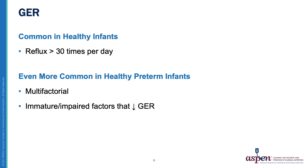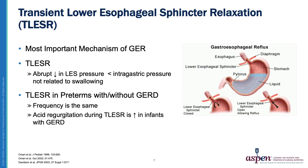GERD is common in healthy infants, occurring more than 30 times per day. It is even more common in healthy preterm infants and is usually multifactorial in origin, due to the immaturity of factors that normally impede gastroesophageal reflux. The most important mechanism is the TLESR, or the transient lower esophageal sphincter relaxation — an abrupt decrease in lower esophageal sphincter pressure unrelated to swallowing that drops this pressure below the pressure of the stomach.